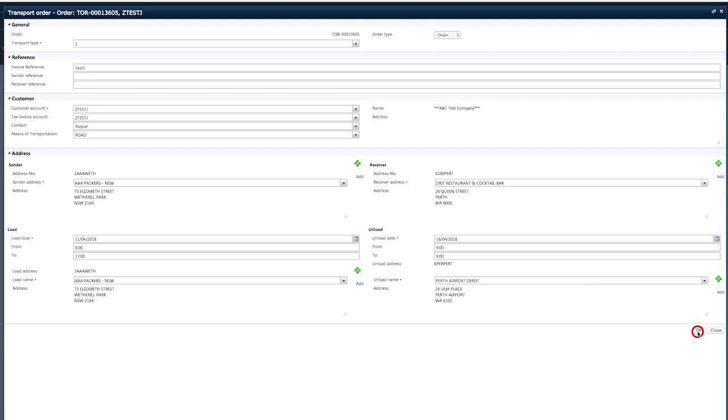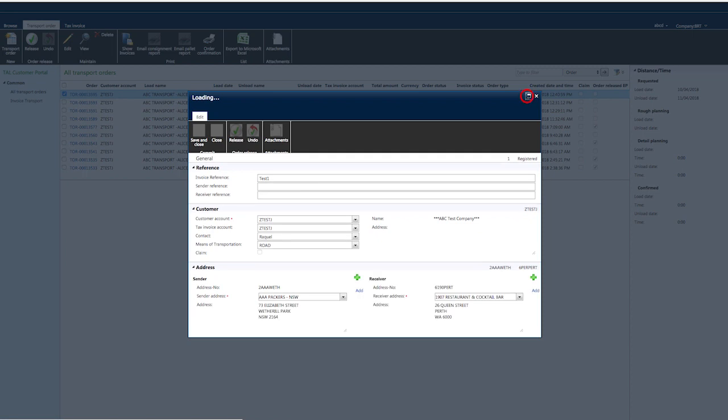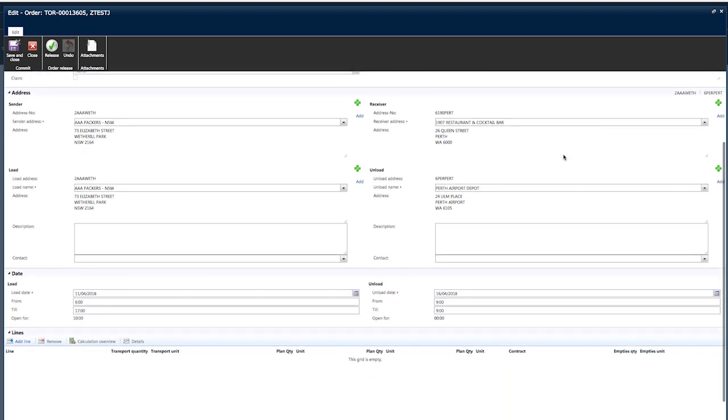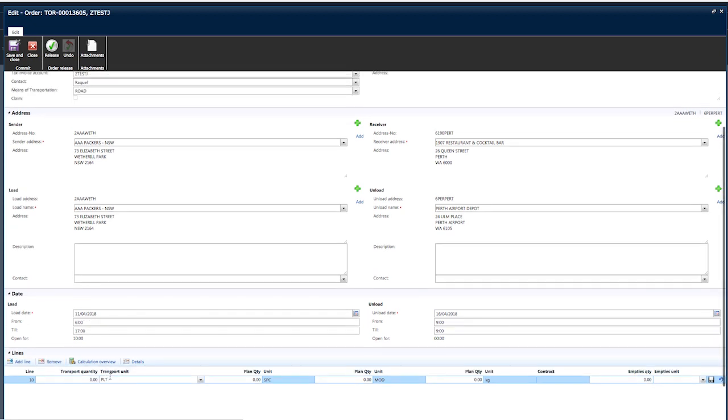Now click OK to proceed to the second order entry screen. A window will pop up which you can maximise. This screen gives you the ability to review what you have previously entered, as well as enter any additional information regarding the freight being moved. To enter details regarding the freight, scroll down to the bottom of the screen. To create the first entry line, click on Add Line. A new entry line will appear. Start by entering the transport quantity — for example, how many pallets. Tab across.